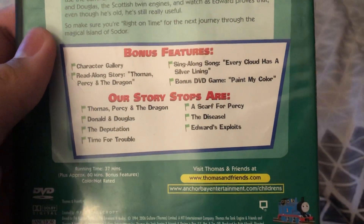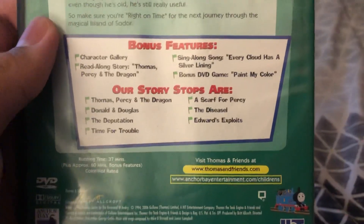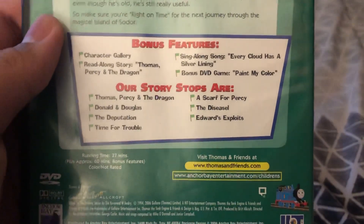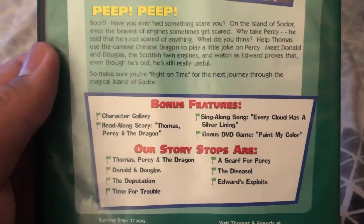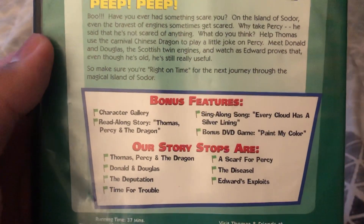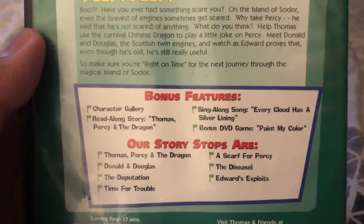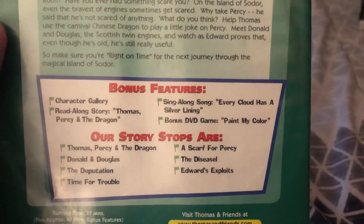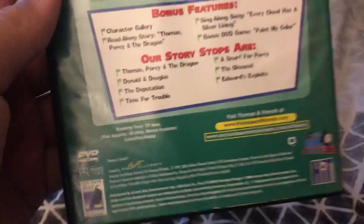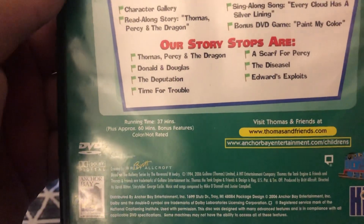Profile picture of Thomas on the front and back. The episodes are Thomas Percy and the Dragon, Donald and Douglas, The Dabbed Hidation, Time for Trouble, A Scar for Percy, The Deceisel, and Edward's Exploit. Bonus features are Character Gallery, Read-along Story, Thomas Percy and the Dragon, Sing-along Song, Every Cloud Has a Silver Lining, and bonus DVD game Paint My Color.